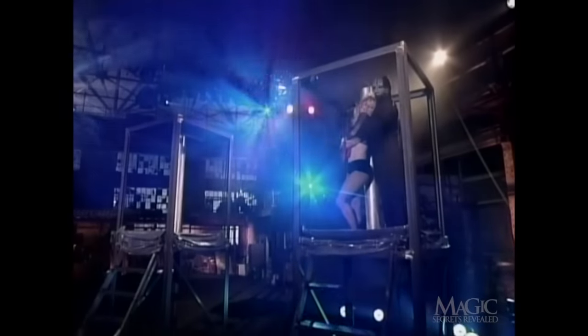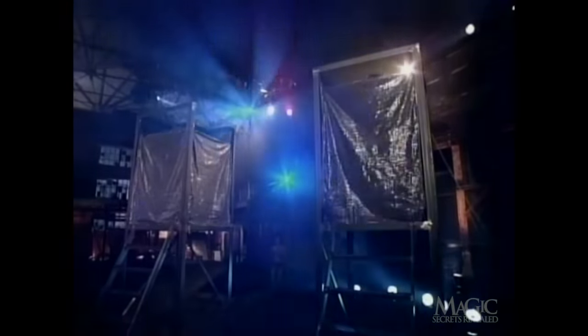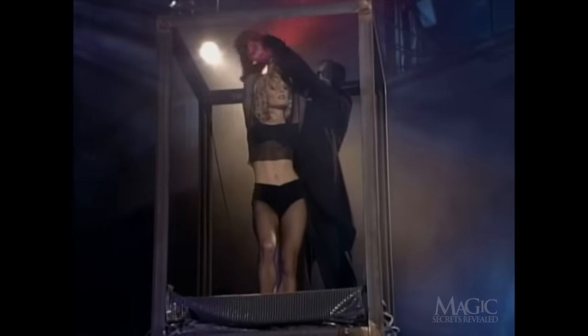Physically impossible? Not really. While this is one of magic's most convincing illusions, you'll be surprised at how easily it's done. First, the magician ties a loose slipknot around his assistant's wrists, so she can quickly break free and drop to the bottom of the platform.